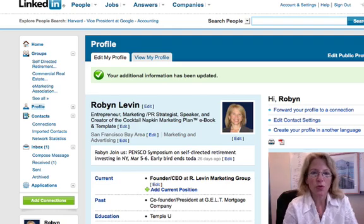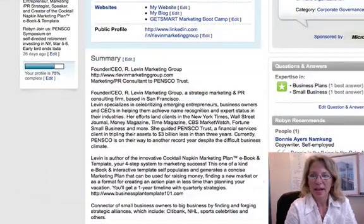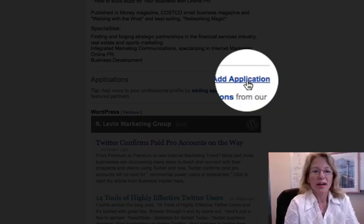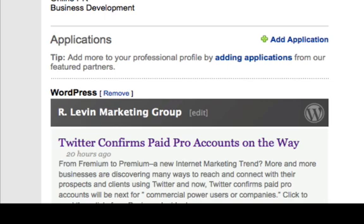Most of you start off with posting your profile, so that's where we are right here. I'm Robin Levin — here's my profile. Feel free to browse it later on. If you scroll down below that, I want you to see how I added another feature. I added my blog right here, so you can do that too if you have a blog. Simply use one of the applications — click on Add Application. Robin Marketing Group, my company, does use the WordPress platform to create blogs, so I installed that here, and anytime I have an update to my blog, it automatically gets posted right here on LinkedIn.